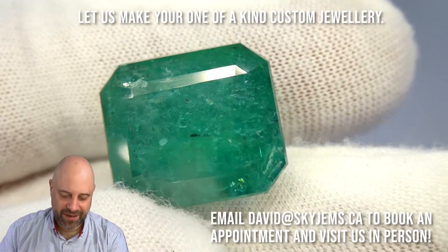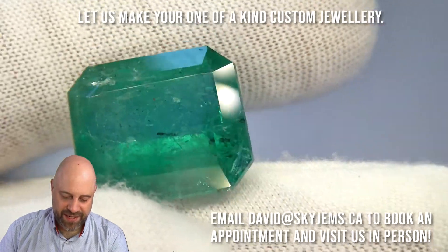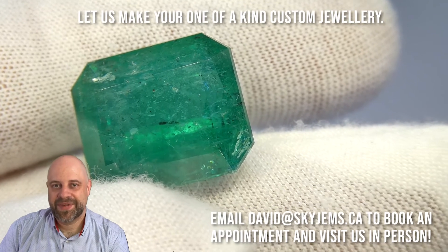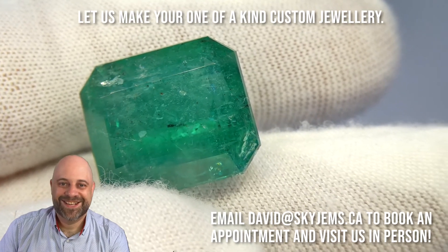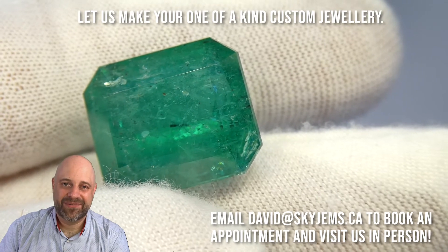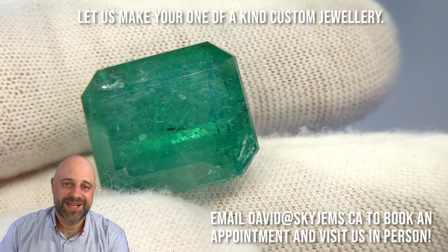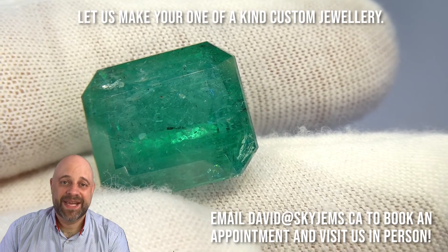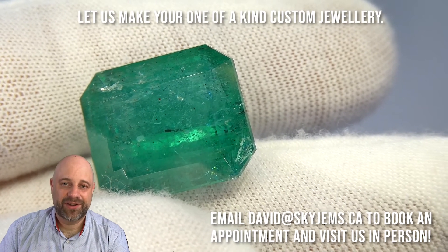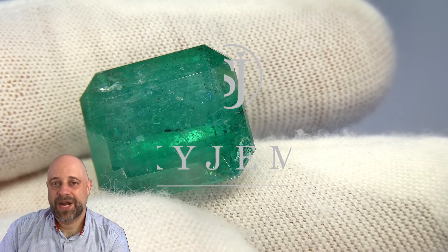You might have to repolish the emerald a couple of times during the next thousand years as it gets worn and picks up a few scratches and dings, but a thousand years will take its toll on just about anything. Again, if you want to come in and have a look at this, or if you are looking at having jewelry made, reach out to me at david@skygems.ca. Thank you all so much for watching. Have yourself a great day and don't forget to tell your friends about SkyGems.ca. Bye for now.